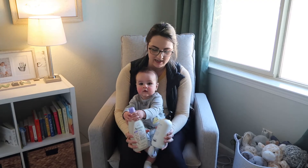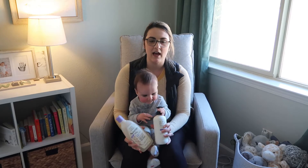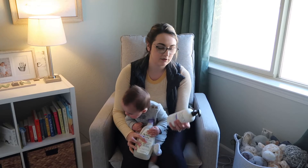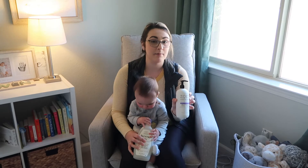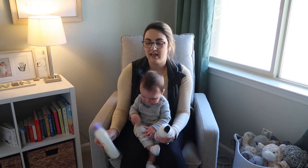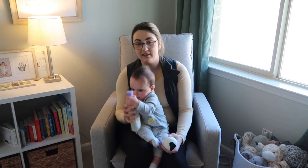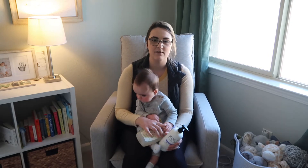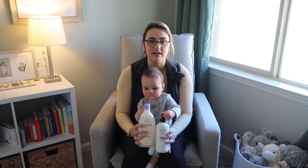Hey guys, it's Morgan and this is my son. We have been trying two different body washes that are very similar but definitely have some differences, and I just wanted to bring you guys a video to compare those two products. The first one is the Zoe Naturals Soothing Lavender Head-to-Toe Wash. This company has been around for 30 years and their products are made in the United States. We'll go ahead and cut over to a top-down product view and show you guys the differences and give you our opinions.